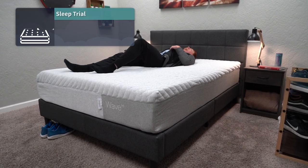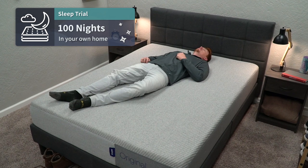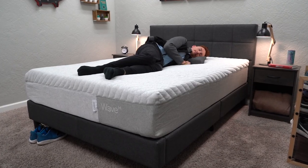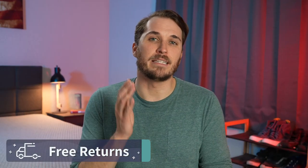Once the beds are in your possession, you also get a trial period of 100 full nights with both. This is basically your time to see if either the Wave Hybrid or the Casper Original are going to be right for you and your sleep setup. And if they're not, for whatever reason, you do have the option of getting completely free returns within that trial period timeframe. Though Casper as a brand does ask you to try their mattresses out for at least 30 full nights before making your final decision on them.